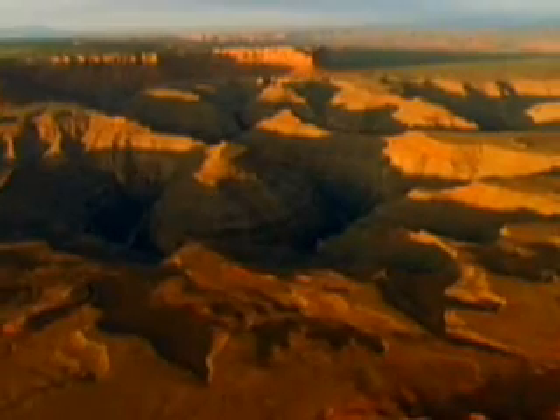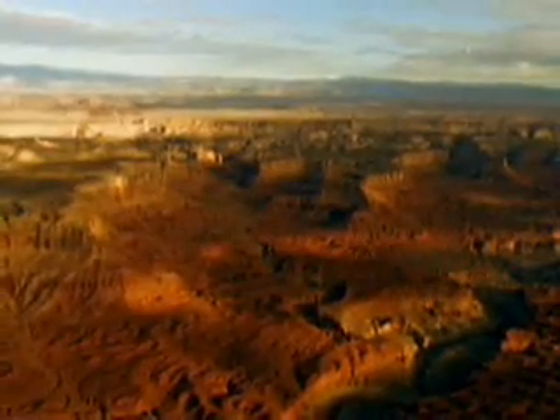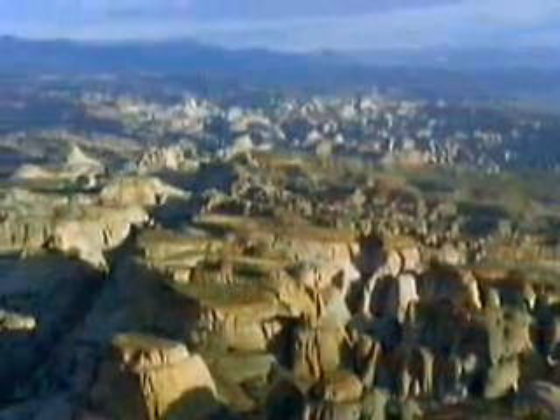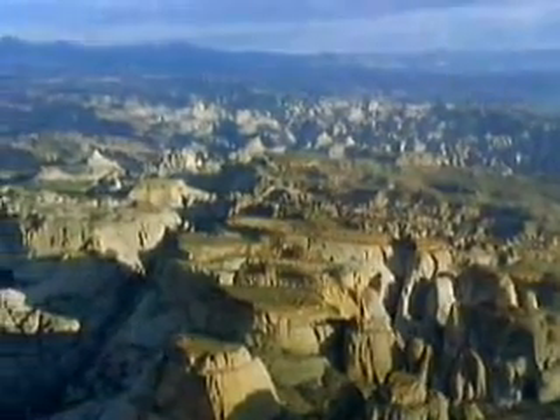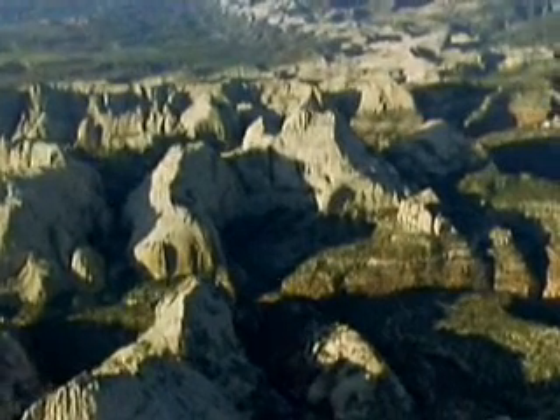The Earth is constantly changing and so are the rocks and minerals it contains. They get redistributed and recycled over and over again in a process called the rock cycle. Over millions of years, rocks are continually made, changed and destroyed.